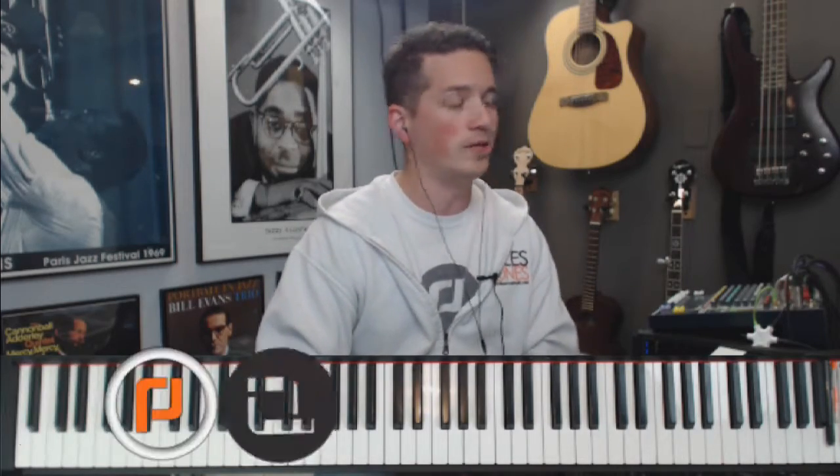The eighth thing would be technique. On piano especially, that's the fingering — making sure that you're not setting up bad habits for later on. And then the ninth thing would be style. Each style has its own things that it brings to your perspective on music. If you're just learning jazz or classical, then you're not picking up on some of the stuff you can learn from rock, and then there's folk, and there's country.